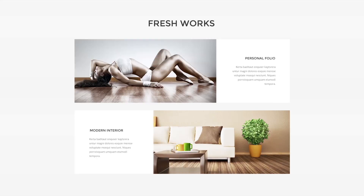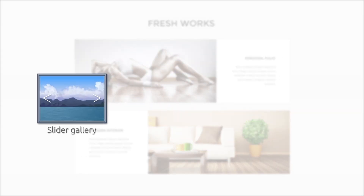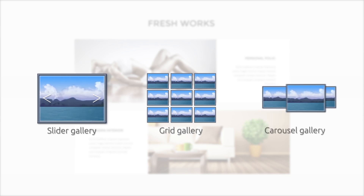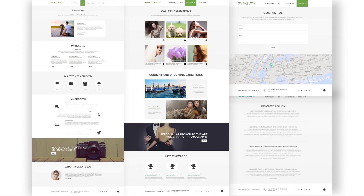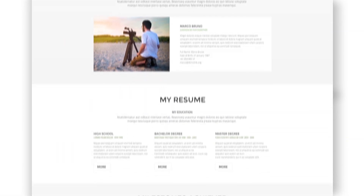We've found the best way to present your works on a website and included three of the most popular types of gallery: Slider, grid, and carousel. Every widget has its own CSS animation. Plus, we've got something every awesome portfolio website should have — Parallax Effect.